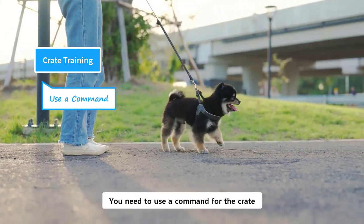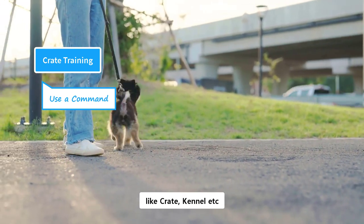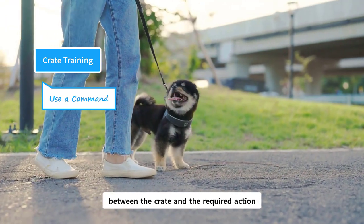You need to use a command for the crate. It could be a short phrase or a single word, like 'crate' or 'kennel'. This is required to build a connection between the crate and the required action.